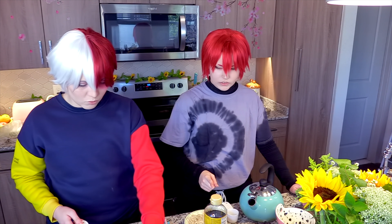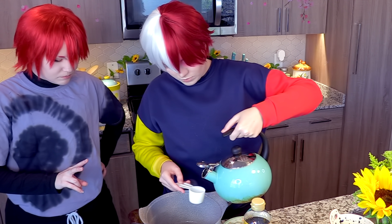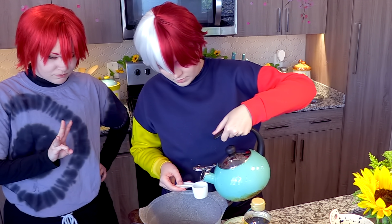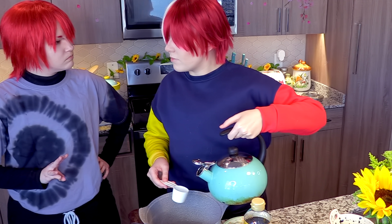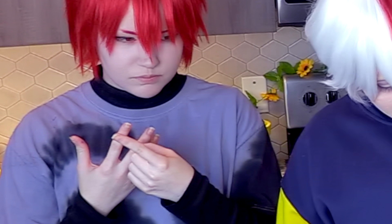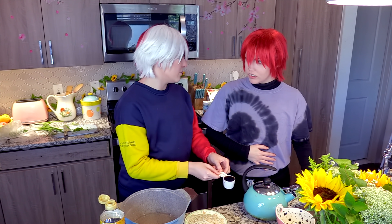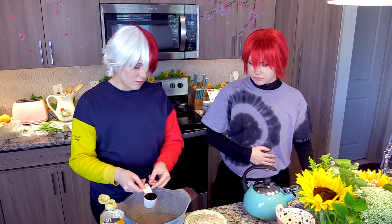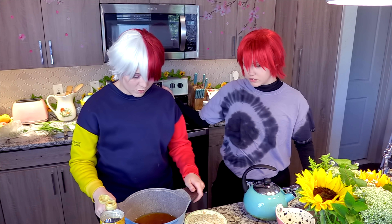One, two, three. You counting on the side is going to make me lose track. Thank you. Three, four, six! I'm so scared. Okay, you did it! Oh my god, I'm so proud of you — one to six. That's so sick of you!